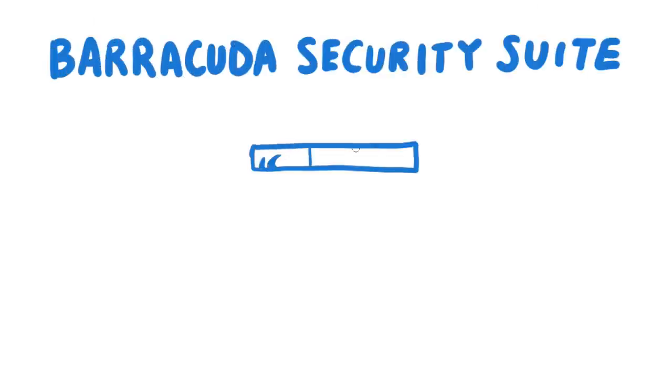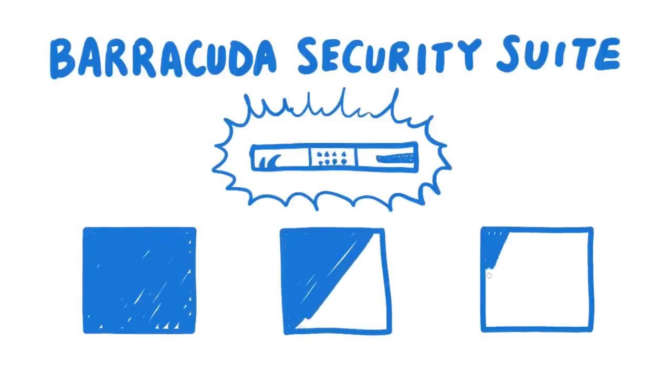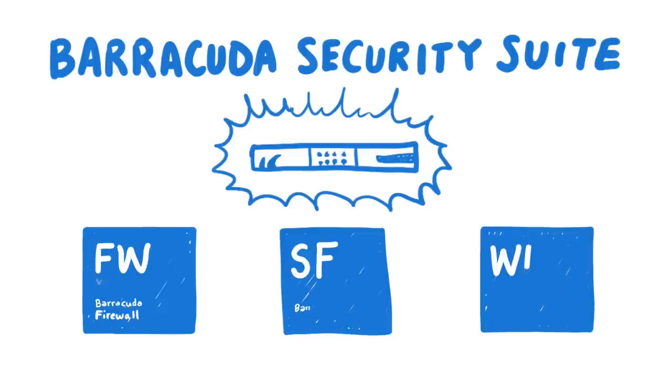For organizations who are looking to consolidate infrastructure, we also offer the Barracuda Security Suite, which provides a jumpstart to Total Threat Protection by protecting the network perimeter, email, and web browsing vectors, with full-featured virtual appliances in one consolidated hardware platform.